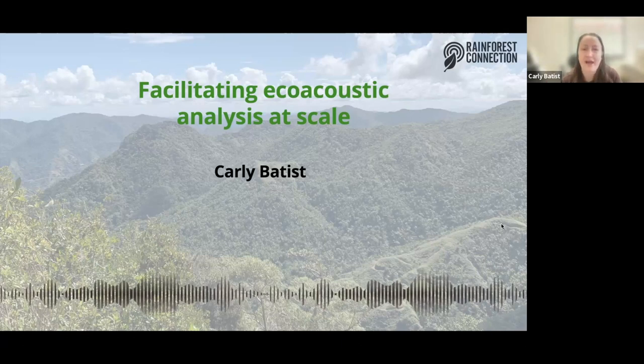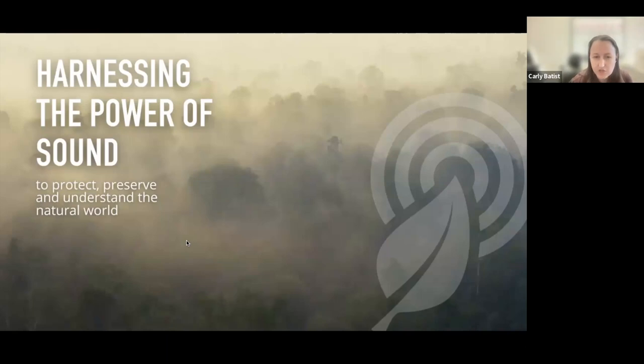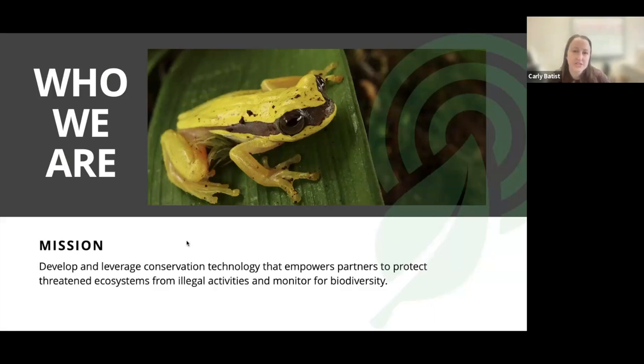Just to give a bit of background on the organization itself, we're really excited and aiming to make eco-acoustic analysis accessible and scalable. We are a nonprofit focused on harnessing the power of sound and AI to protect and monitor biodiversity and ecosystems around the world. We do this by developing end-to-end acoustic monitoring pipelines for conservation and wildlife management, working with dozens of NGOs, academic labs, government agencies, for-profits, and lots of different stakeholders.